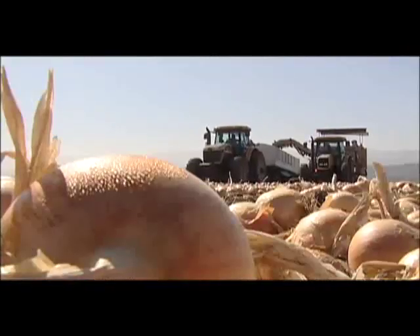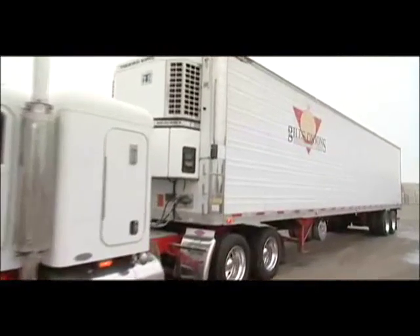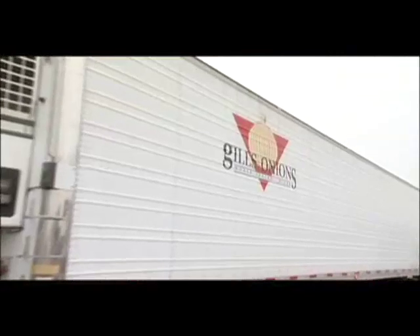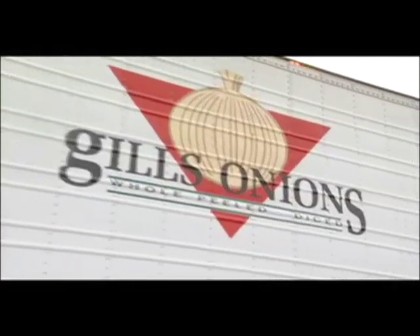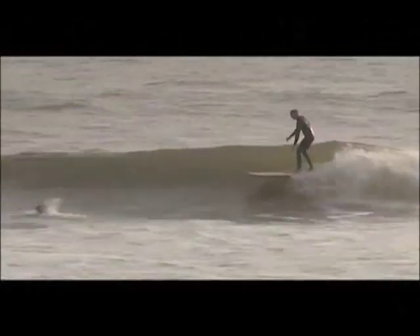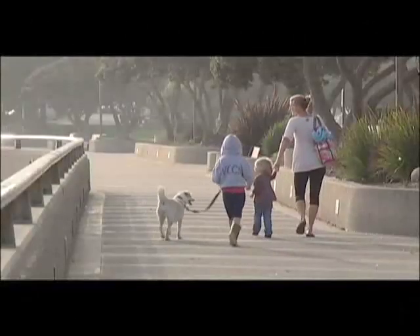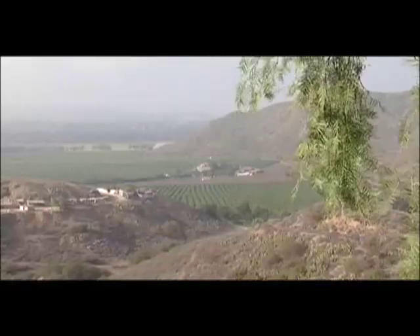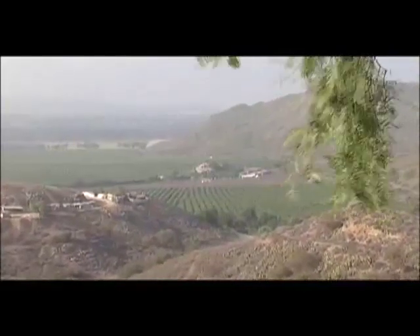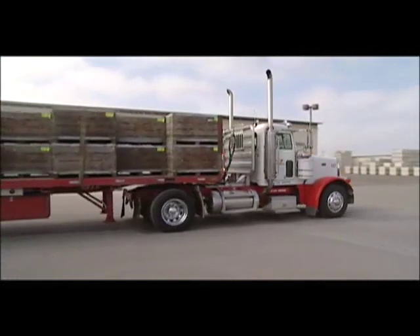From the fields they are harvested, graded and sorted. Some are put into cold storage and some continue their life cycle to their processing facility more than 250 miles away in sunny Southern California. Welcome to Ventura County and to the Gills Onions Headquarters, the largest year-round grower and processor of fresh cut onions.